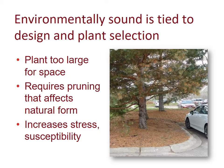Being environmentally sound is tied directly to design and plant selection. In this picture, we have an Austrian pine planted very close to a parking space — the plant is too large for the space. This requires someone to go out and prune it so cars can park underneath. This affects the plant's natural form, and growing in a very hot, dry condition near the driveway while being abnormally pruned increases stress on the plant. When a plant becomes stressed, it becomes more susceptible to pests, and pests will require some kind of intervention and input of pesticides. So this is not an environmentally sound planting.